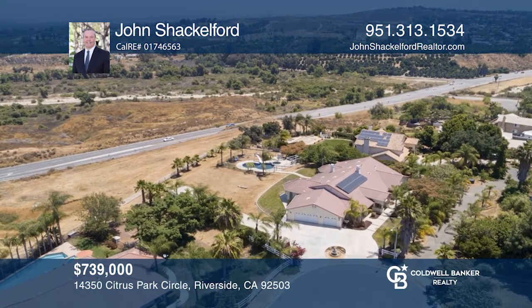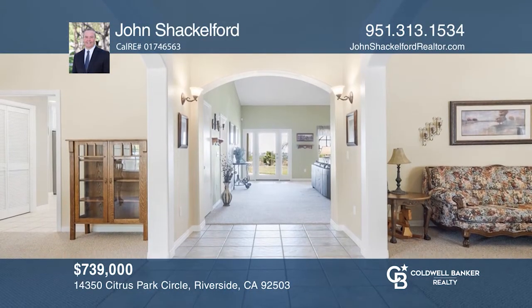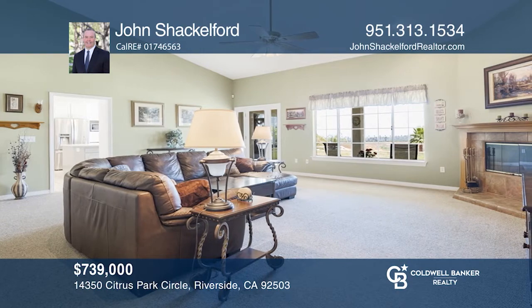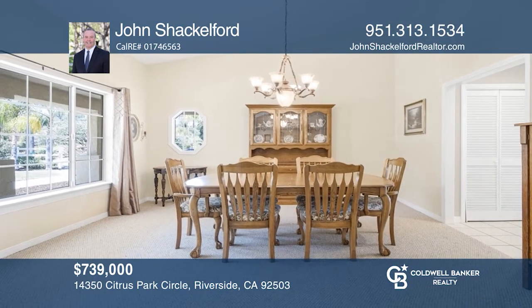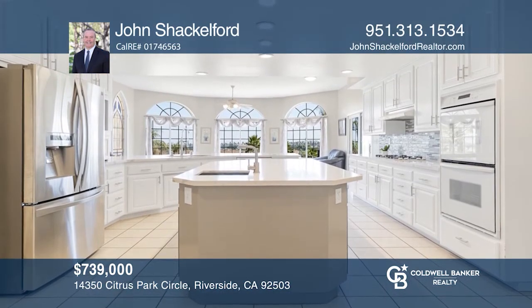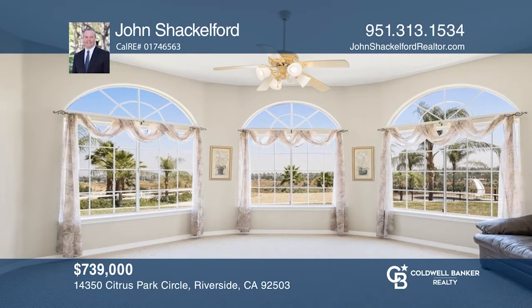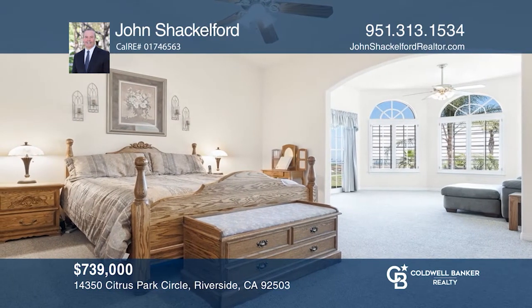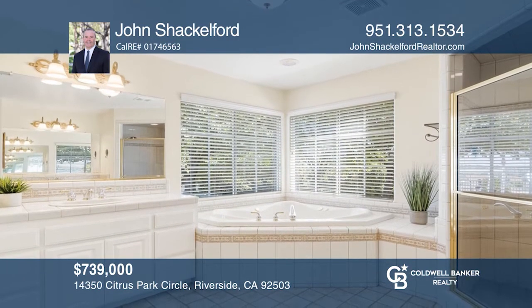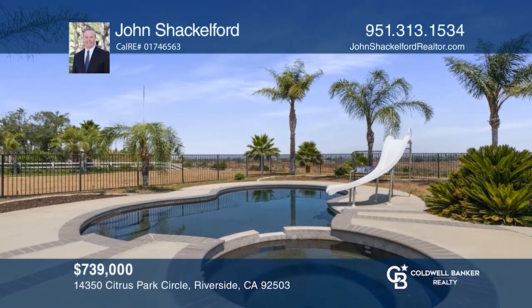This expansive single-story Canyon Ridge home has spectacular views. Enter through the double doors and you'll be greeted by large rooms throughout this four-bedroom, four-bath custom home. The living and family rooms have fireplaces and the dining room is ideal for hosting. The modern and bright kitchen offers quartz counters, an island, and breakfast bar, and flows into the gathering room. The master retreat features an adjoining sitting area and a spa-like en-suite. Situated on over three-quarters of an acre, enjoy a pool, spa, fire pit, fruit trees, and RV parking. Call John Shackelford.